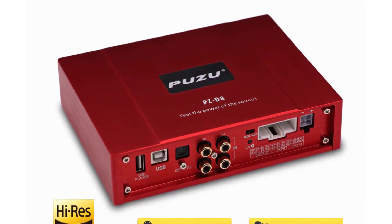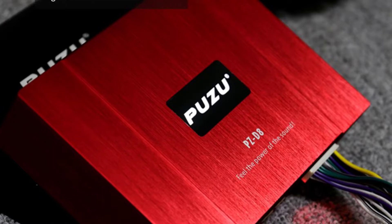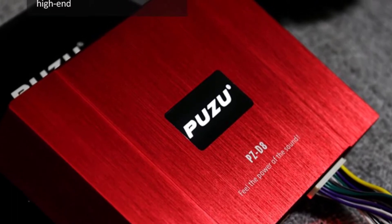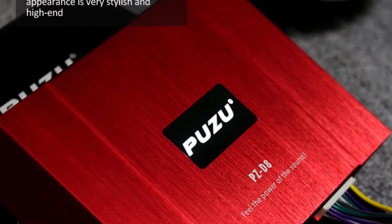Frequency Range 20 Hz to 20 kHz, Material Type Aluminum Case, Item Weight 1.8 kilograms, Item Size 171 x 128 x 43 mm, Bluetooth Version 5.0.